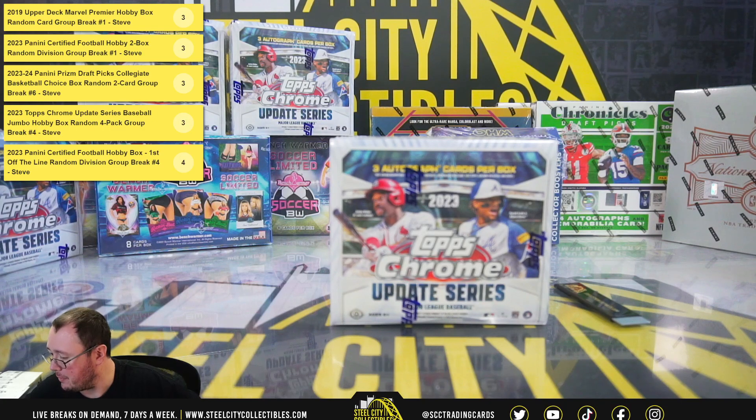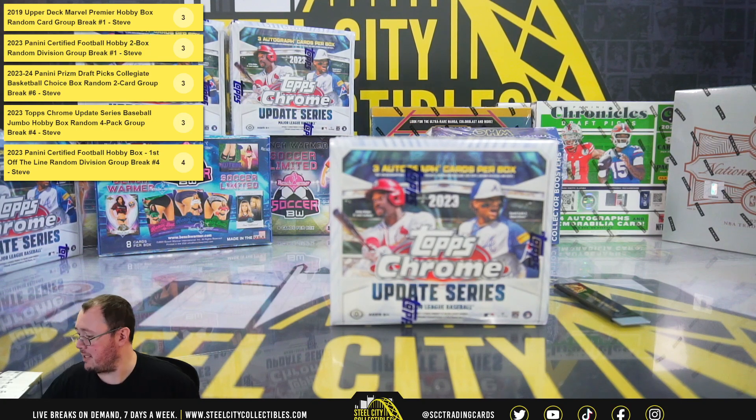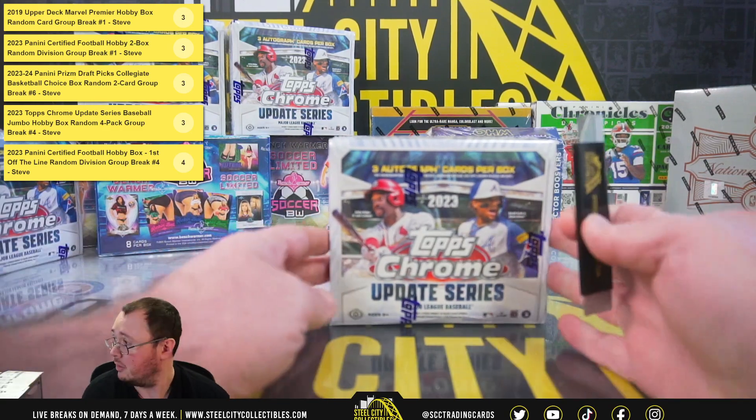Our next break is for Adam. We have a 2023 Topps Chrome Update Series Baseball Jumbo Box. Good luck, Adam.